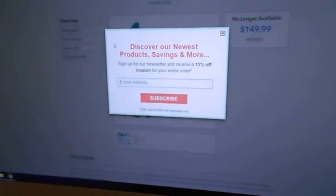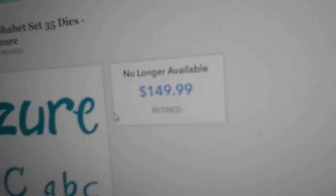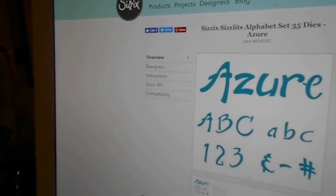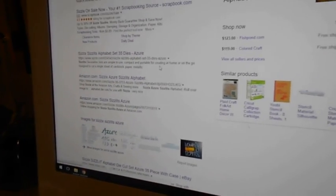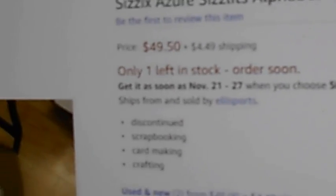I also found Sizzix Sizzlets Lights for Azure. I paid $4.99. On the Sizzix website, it's not available — it's retired, at $149.99. But on Amazon there is one available for $49.50 and $0.05 shipping, so that's pretty good.